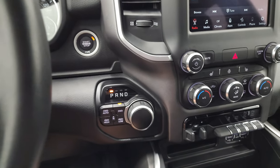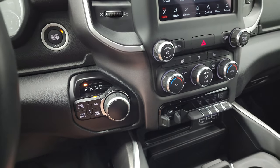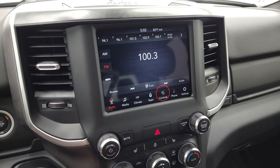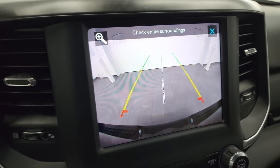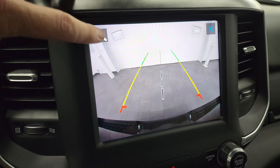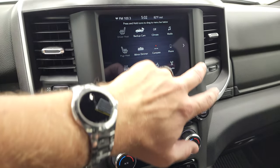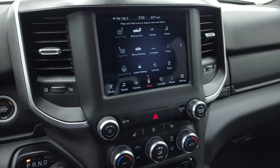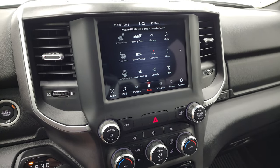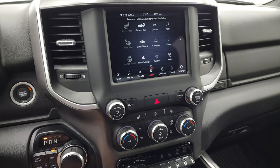This one has the 8-speed automatic transmission with push-button four-wheel drive. It has the 8.4-inch radio with AM, FM, and SiriusXM radio capabilities. You have your heated seats and heated steering wheel controls. The backup camera is nice and crystal clear — HD — so you can get hooked up to your boat or camper really easily, and you can zoom in on that receiver hitch to get hooked up the first time, every time. It has Android Auto and Apple CarPlay projection capabilities, so you can project Waze or Google Maps from your phone to the screen — it's like having nav right on the screen.